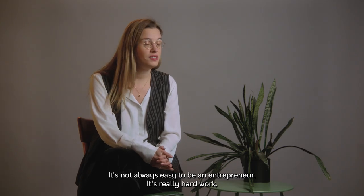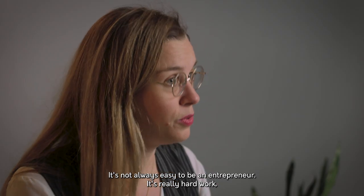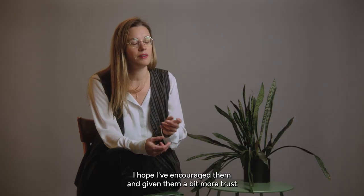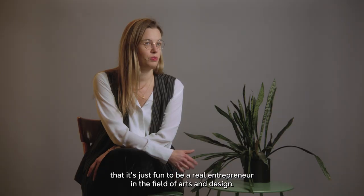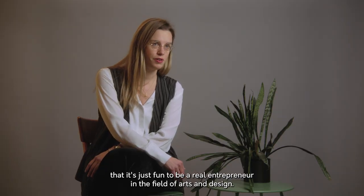It's not always easy to be an entrepreneur — it's really hard work. I hope I've encouraged them and given them a bit more trust that it's just fun to be a real entrepreneur in the field of arts and design.